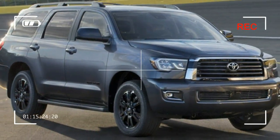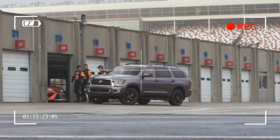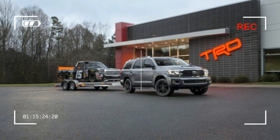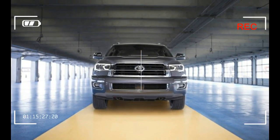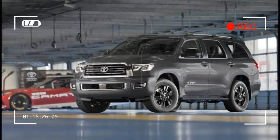The Sequoia TRD Sport supposedly tautens the big rig's handling with standard Bilstein dampers and TRD anti-roll bars at both axles. Appearance tweaks include a TRD-specific grille and front bumper, 20-inch black wheels, smoked rear taillights, black mirror caps, and TRD Sport badges.